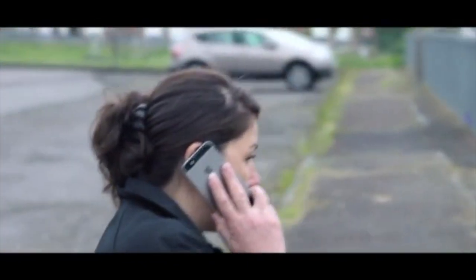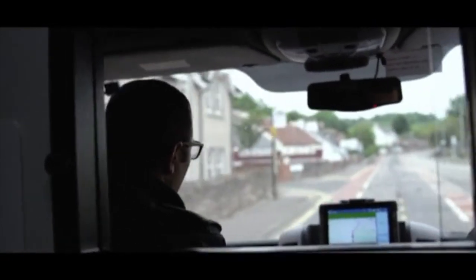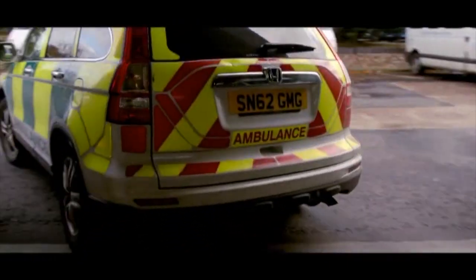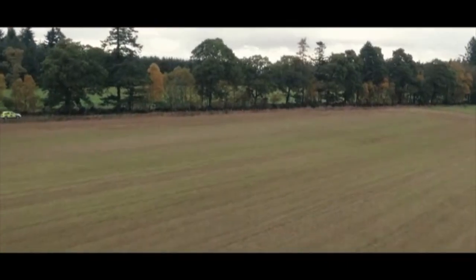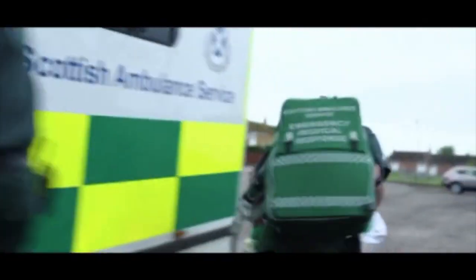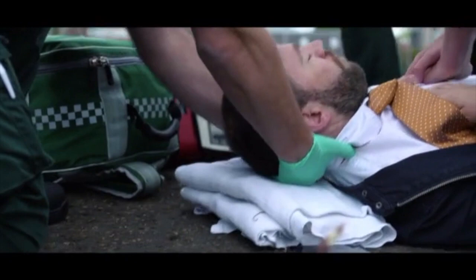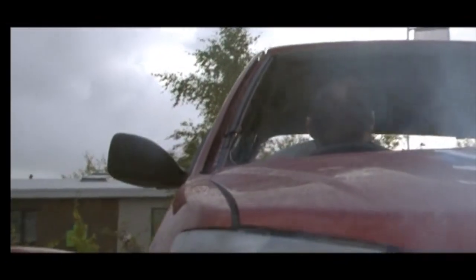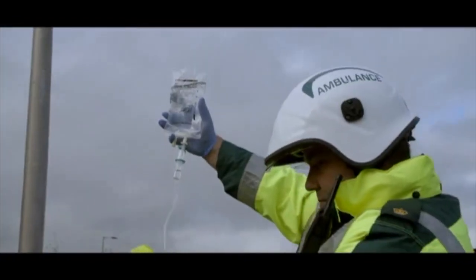Following our clinical review, we can now more closely match our responses with individual patient conditions. Our new model will allow us to respond faster to more patients with immediately life-threatening conditions. These conditions include cardiac arrest, fitting, and injuries caused by serious road traffic collisions, which may result in patients suffering from major trauma.